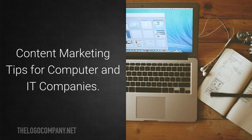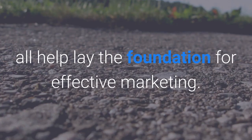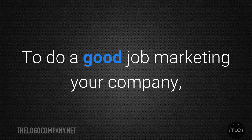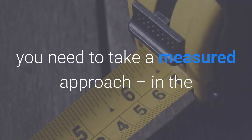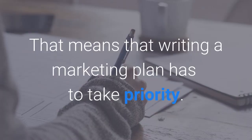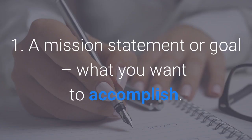Your company's brand — including your logo, website, and blog — all help lay the foundation for effective marketing. To do a good job marketing your company, you need to take a measured approach, in the same way you would to any technology problem. That means writing a marketing plan has to take priority.